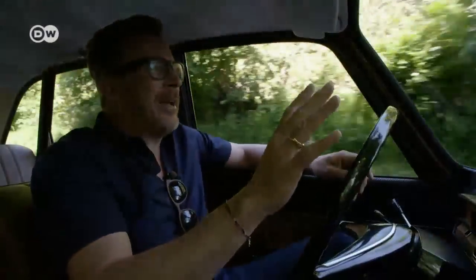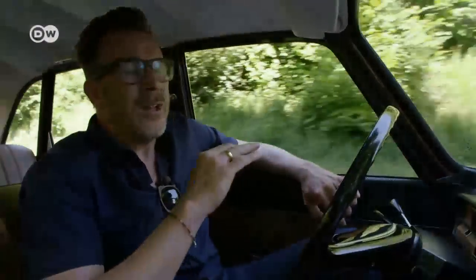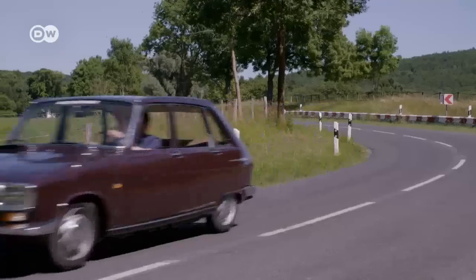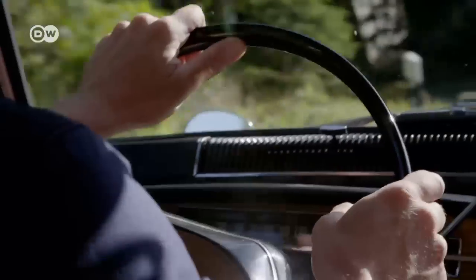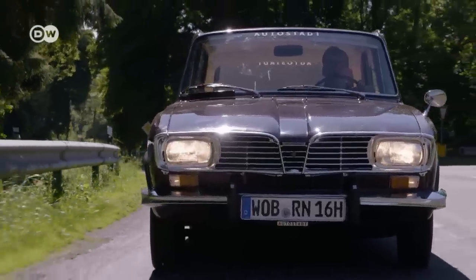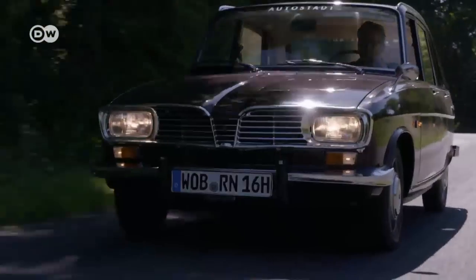Christoph says when the R16 was launched, the media was impressed. They praised the car as a benchmark and symbol of practicality, and held it up as a challenge to German engineering. Even today, the car is still a smooth and comfortable ride. Granted, the steering is a bit squishy, and going around curves can be nerve-wracking. But overall, this is a great set of wheels.